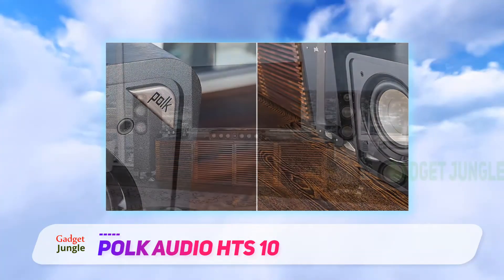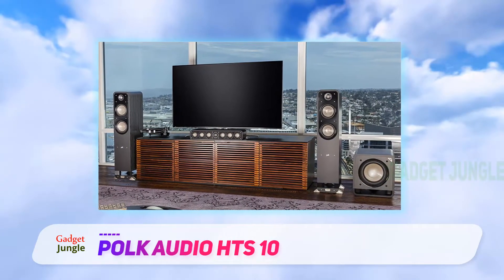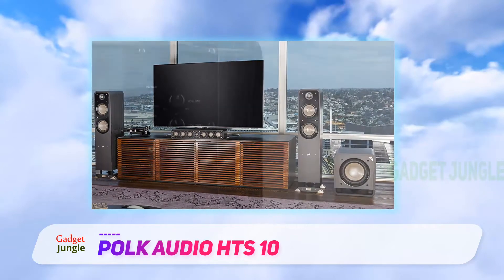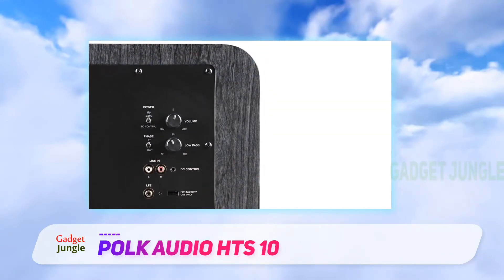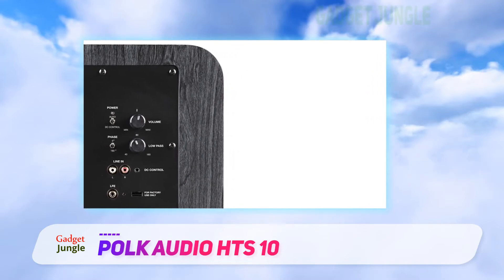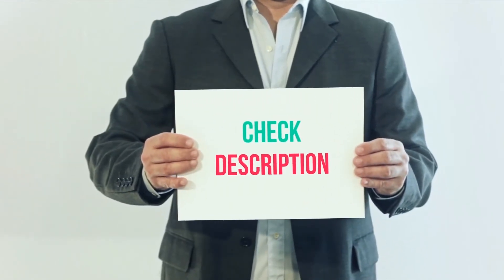This subwoofer delivers core pounding bass thanks to its powerful 200 watts amplifier. In terms of size, the POKE HTS subwoofer is available in 10 and 12-inch variants. It has a black walnut finish that blends well with any home decor, and its curved edges give the sub a stylish look. I have included the product link in the description.